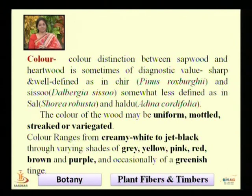Then, the color of the wood. The color of wood helps in identification. The color can be uniform, mottled, streaked, or variegated — so there are different colors.